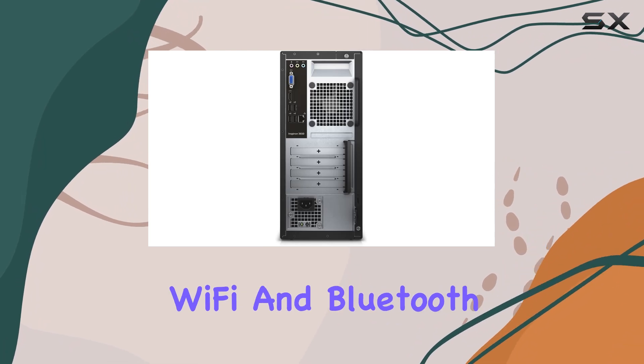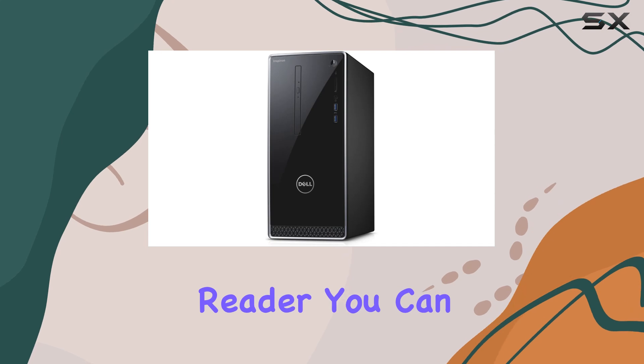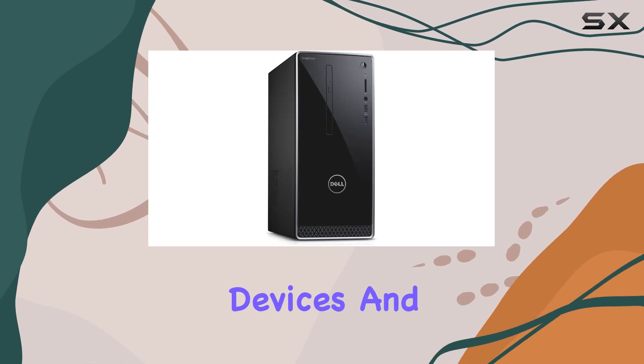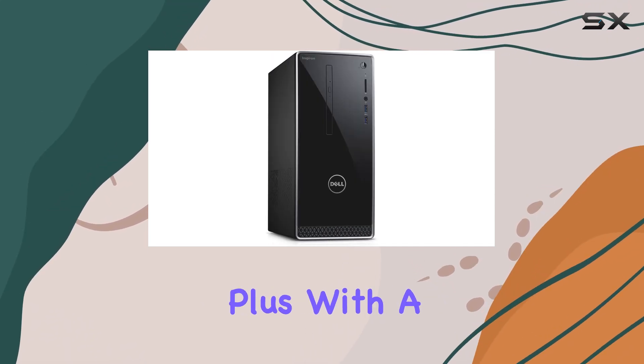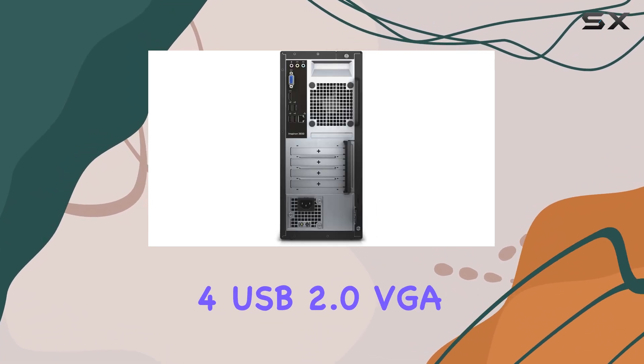Equipped with built-in Wi-Fi and Bluetooth capabilities, along with a 5-in-1 multi-card reader, you can seamlessly link up all your devices and peripherals without hassle. Plus, with a range of ports including two USB 3.0 and four USB 2.0.